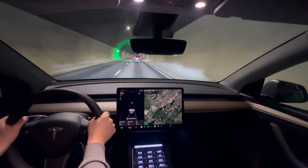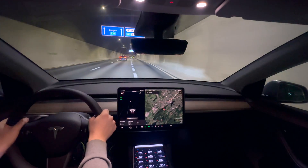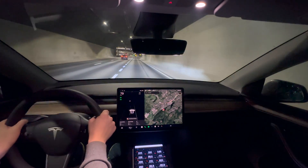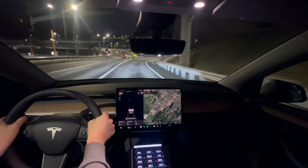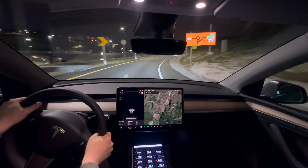Our current efficiency is 181 watt hours per kilometer before pulling off the road here. We have driven 39 kilometers and used 7 kilowatt hours for those 39 kilometers. This is pretty good — it's extremely good for an SUV.